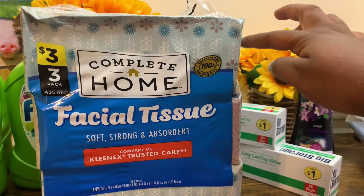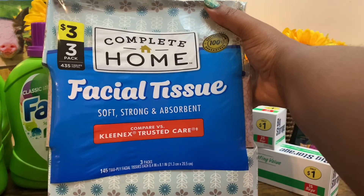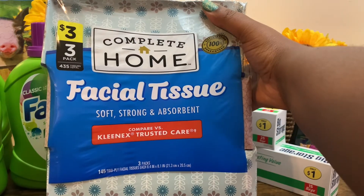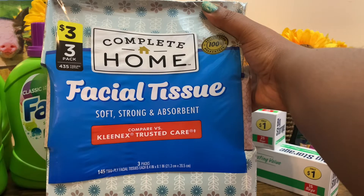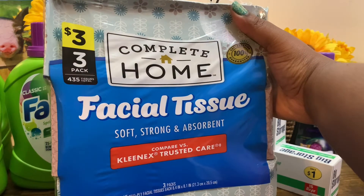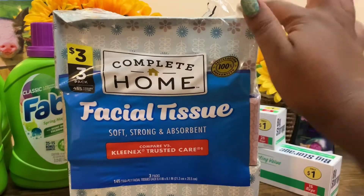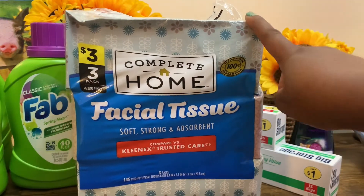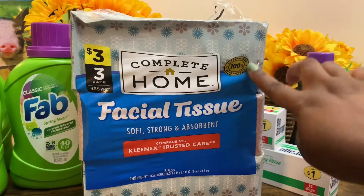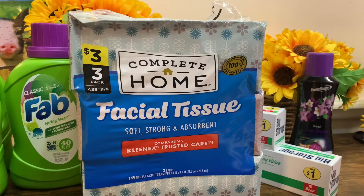My son also needed some Kleenex for school, so I picked up one of these three-pack Complete Home Facial Tissues. This pack comes with three packs of 145 two-ply facial tissues, so in all you get a total of 435 tissues. It's like you're getting these for a dollar each.